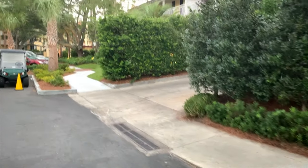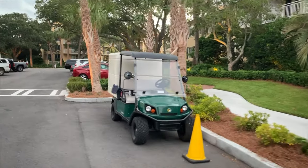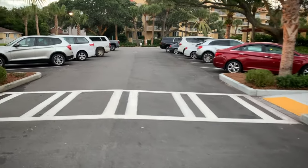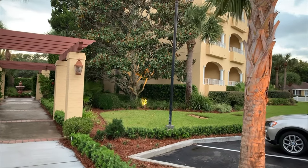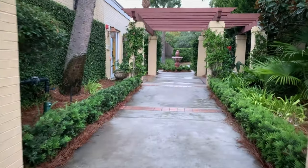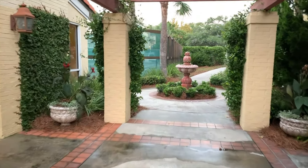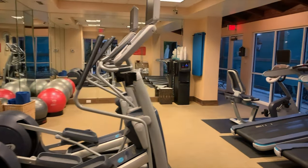Still walking around the resort — there are a number of amenities offered to guests, and I always like to highlight those. Adjacent to my room in the parking lot were two things: a workout room and a tennis court. If you're a tennis player or like to work out on your holiday, they've got you covered. You simply use your room key to access both facilities.